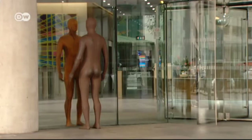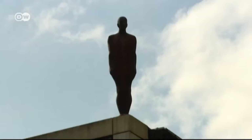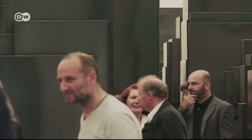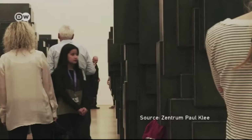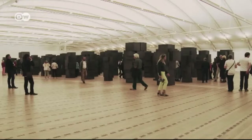Anthony Gormley has returned to one human figure over and over again – his own. He's exhibited casts of himself in galleries all over the world, recently in Norway. Switzerland is currently hosting the Expansion Field, 60 steel block clusters as abstract renderings of the human body.